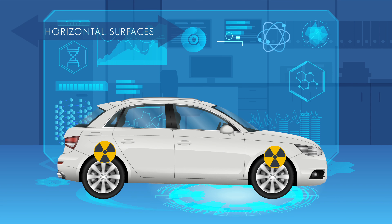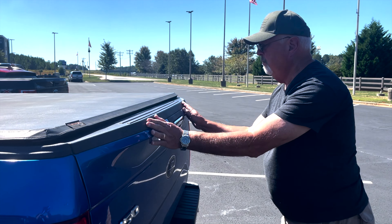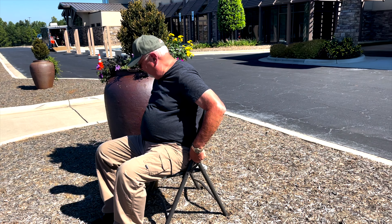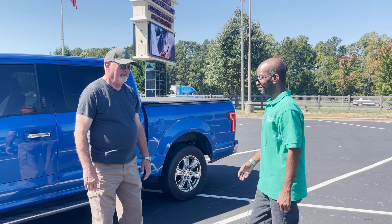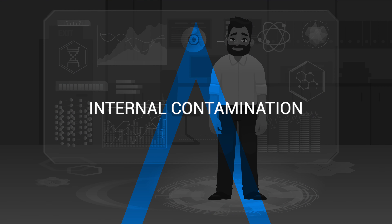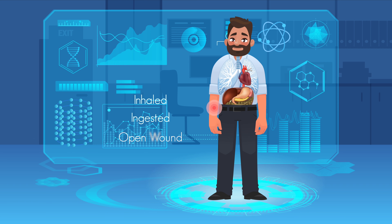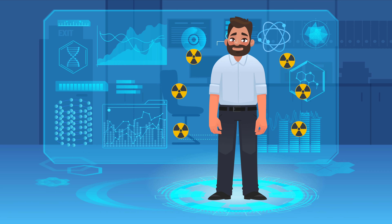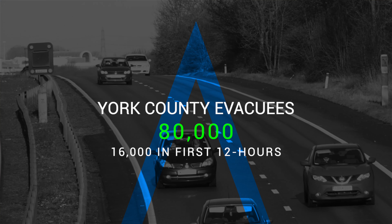Horizontal surfaces on tires and fender wells, roofs, hoods, and trunks will be a vehicle's main potential for contaminated surfaces. Transference happens when individuals inadvertently come in contact with radioactive particles by touching, brushing against, or sitting on contaminated surfaces. In addition, people who have radioactive dust on their clothing may contaminate someone else by shaking hands or hugging others. Internal contamination occurs when radioactive material is inhaled, ingested, or enters through an open wound. To become contaminated, the person must be in contact with a radioactive source. All these factors may impact your county evacuees.